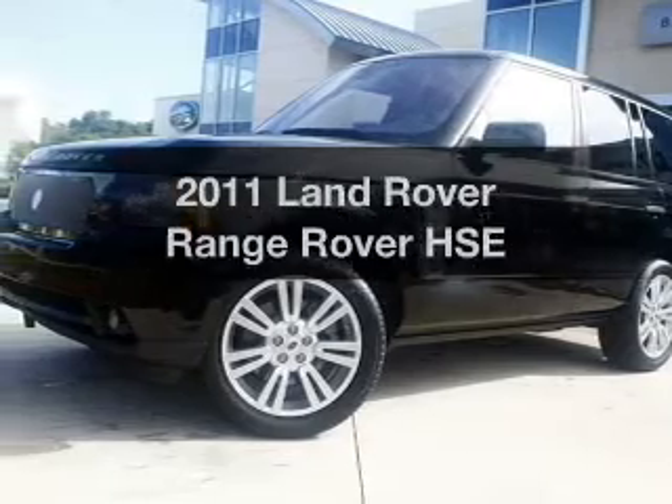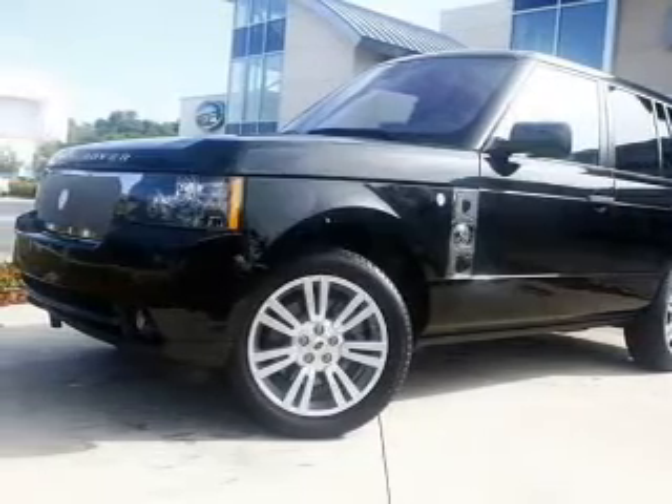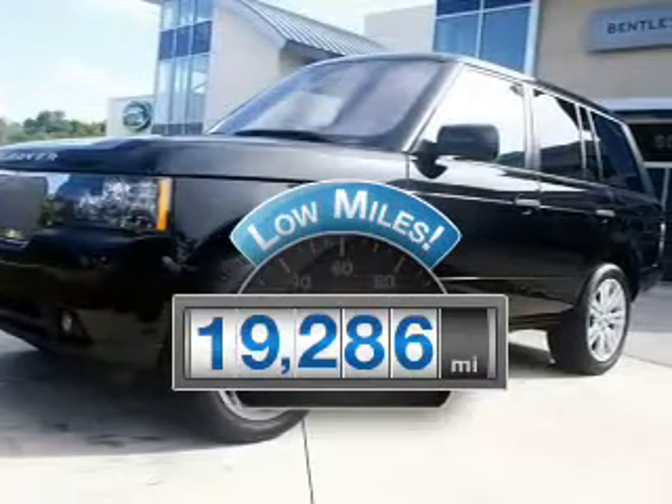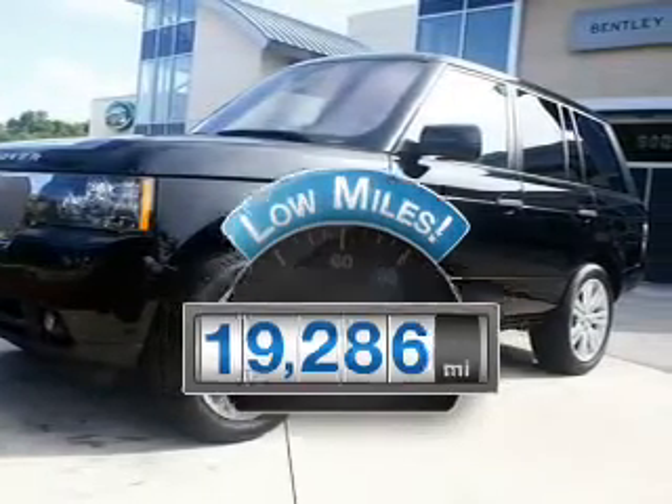Get noticed in this 2011 Land Rover Range Rover. This is the set of wheels you've been looking for. With low miles, this automobile will take you far and get you where you want to go.